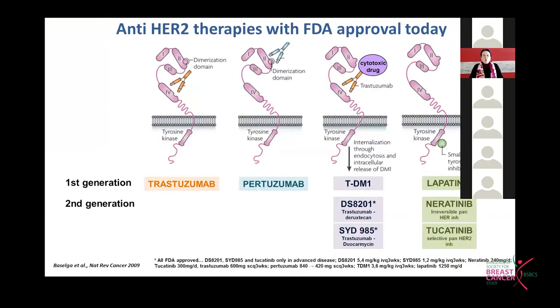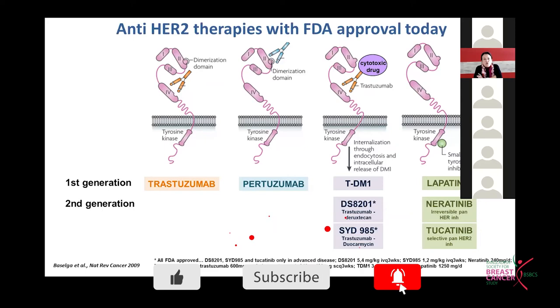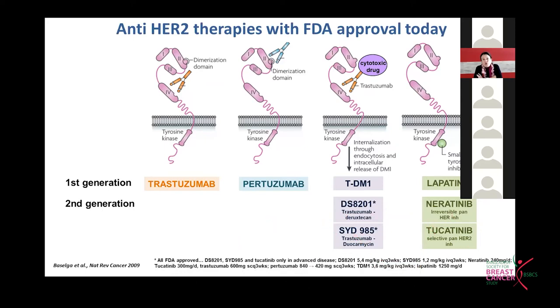Illustrated here are the eight compounds targeting the HER2 receptor that are approved by the FDA. Unfortunately, not all these compounds are accessible in all regions of the world. My understanding is that Bangladesh has or will have access to pertuzumab and TDM1, which is very great news for women with this disease.